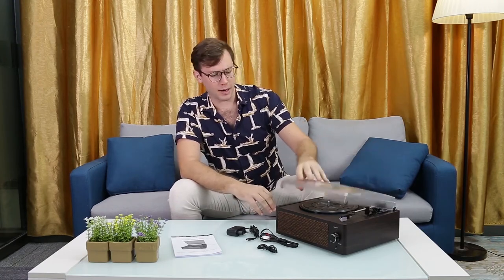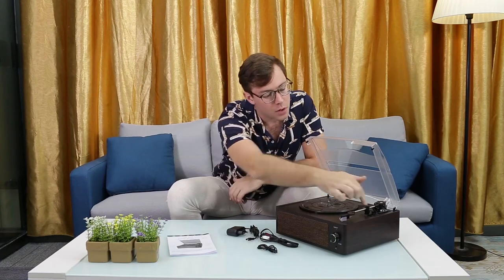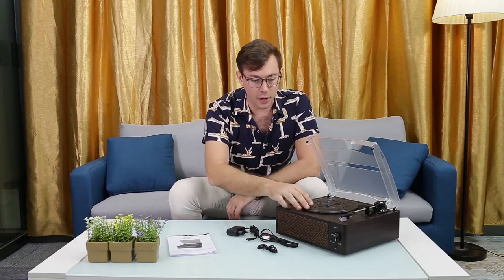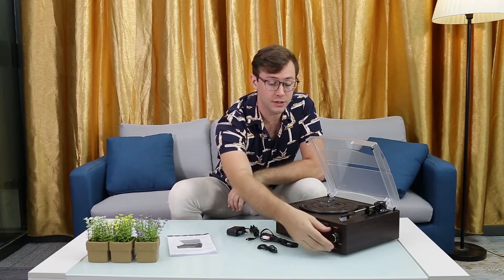I've got a cool product to show you today. It is a vintage style turntable with a twist — it's also Bluetooth enabled, which makes it a pretty unique product. So let's take a look at what it comes with and how it works. There's a plastic dust cover on top that lifts up, and we've got our arm and stylus here with a couple of different settings for 33 and a third, etc. Here is the volume and power switch, and right up front there's a built-in speaker.